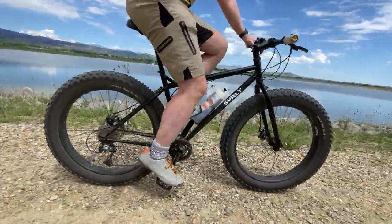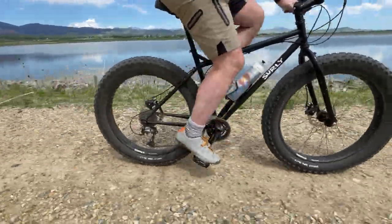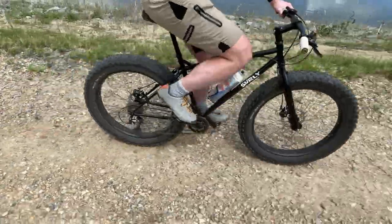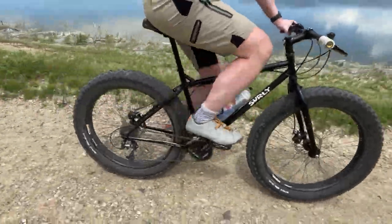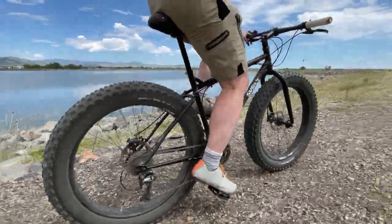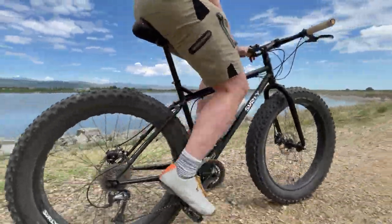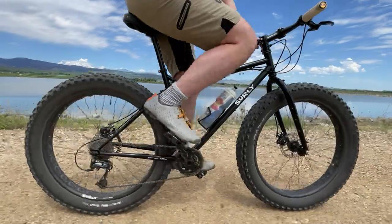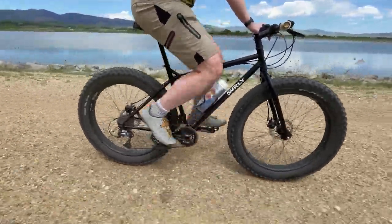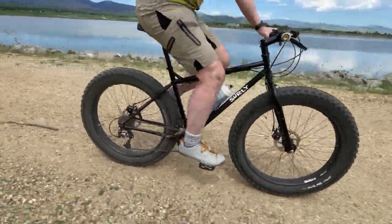Let's get into item number one, which is value. In this segment, I'm riding my 2014 Surly Pugsley. I believe that a fat bike offers some of the best cycling value of any bike you can buy. You can find solid spec models new in a wide variety of price points and option ranges, and used bikes can be an even better option. I found this Pugsley, which is my first fat bike, over four years ago. It's a quality steel frame from Surly and I paid about $640 for it.